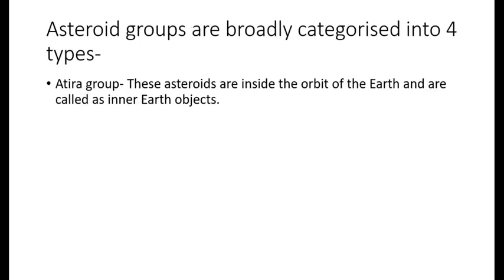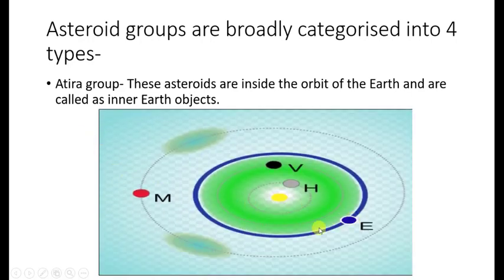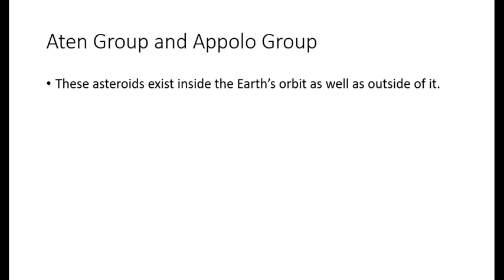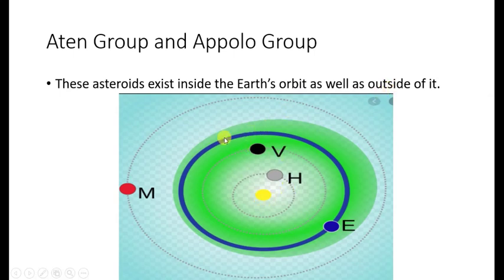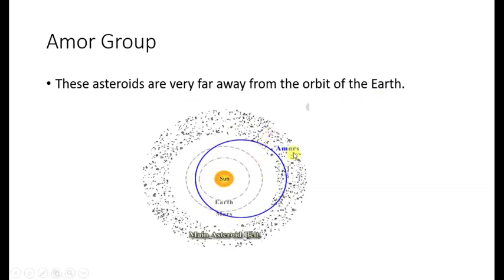What basically are Apollo group asteroids? Based on the distance of these asteroids from planet earth, they are broadly categorized into 4 types. The first is the Athera group — these asteroids are inside the orbit of the earth and are called inner earth objects. The next groups are the Aten group and Apollo group — these asteroids exist inside the earth's orbit as well as outside of it. The last group is the Amor group — these asteroids are very far away from the orbit of the earth and they usually don't enter the earth's orbit. You can see these asteroids are very close to the main asteroid belt, far away from Mars as well.